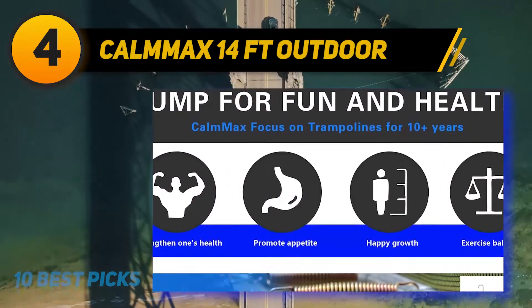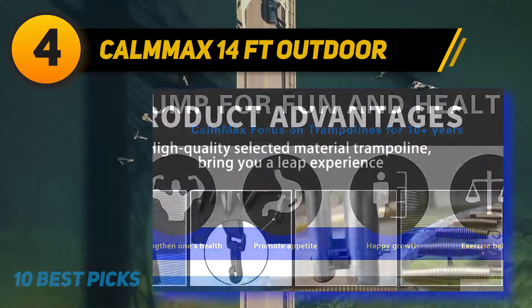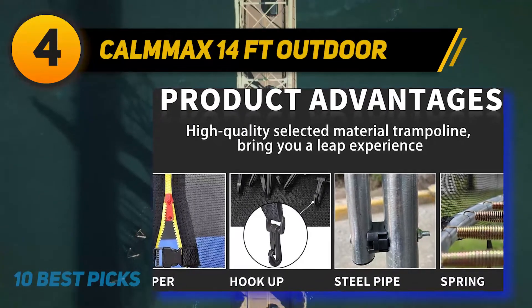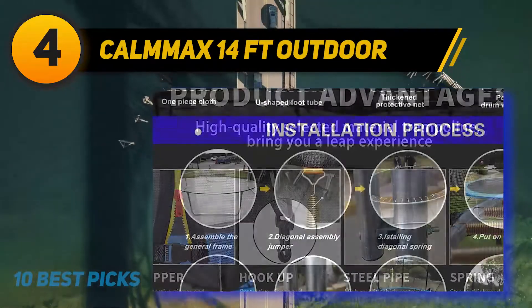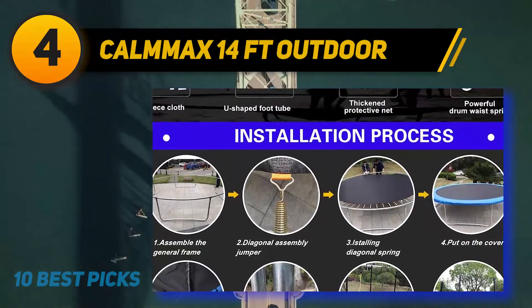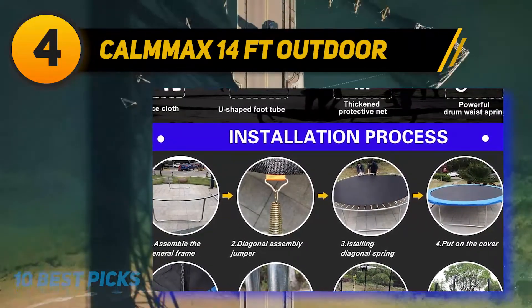The steel frame undergoes a three-layer rust-proof treatment and meets EU standard polypropylene bounce requirements. Four U-shaped legs provide structural sturdiness, and the six-foot-high, 360-degree enclosure net delivers ultimate safety. Exposed parts are UV and fade resistant, greatly extending the trampoline's lifespan.